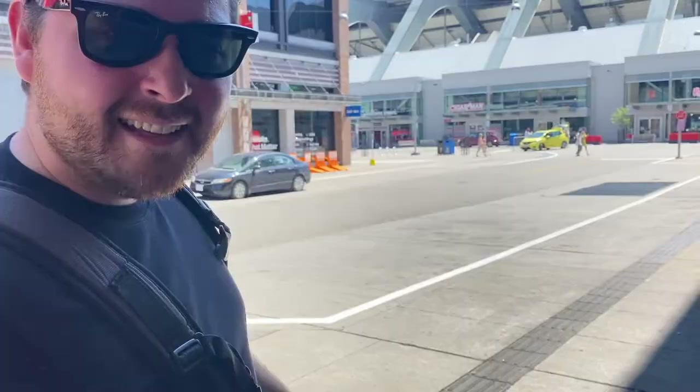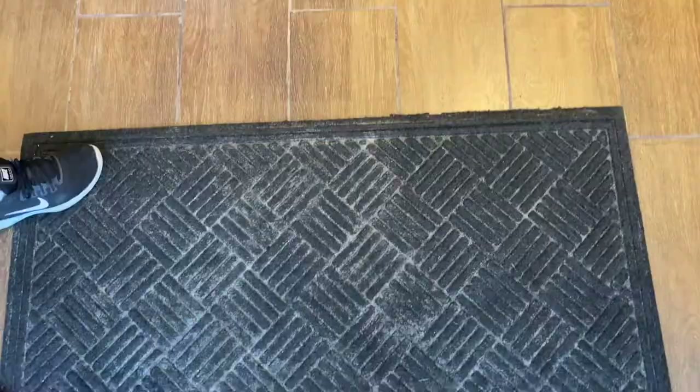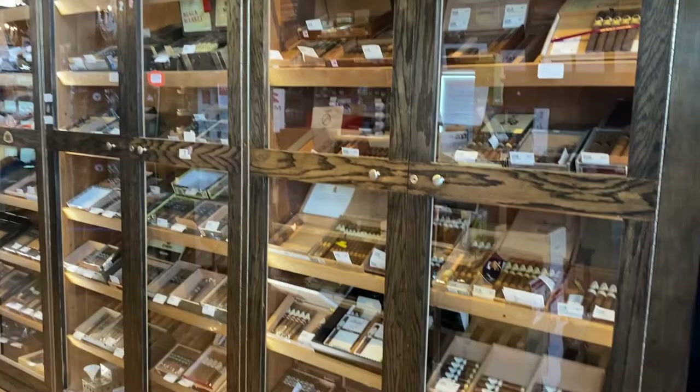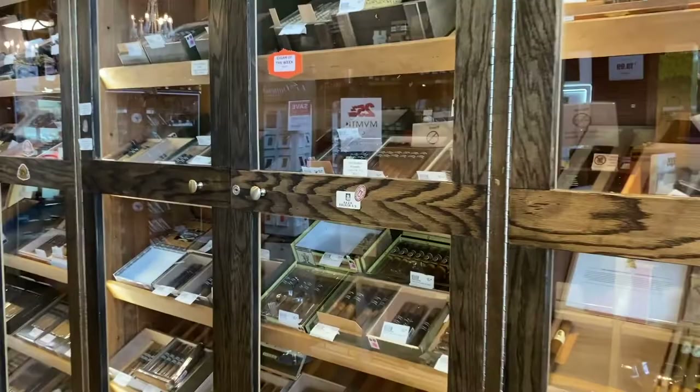The promised land. So here's the threshold and we just crossed it. This is only one side of the place — wall to wall humidors, any cigar you can imagine from all over the world. And yes, Cubans are sold in Canada, so for those Cuban cigar aficionados, you can find anything you want here.